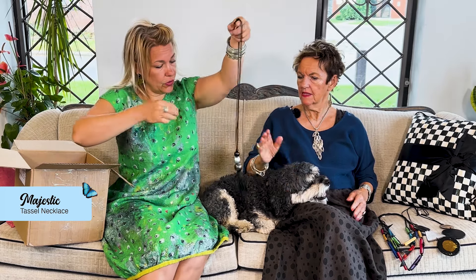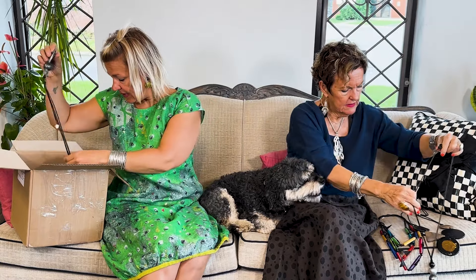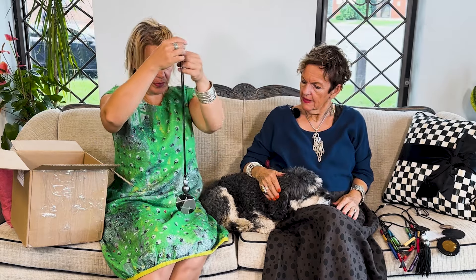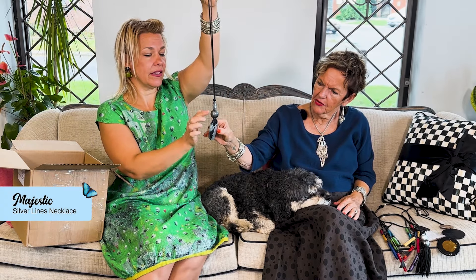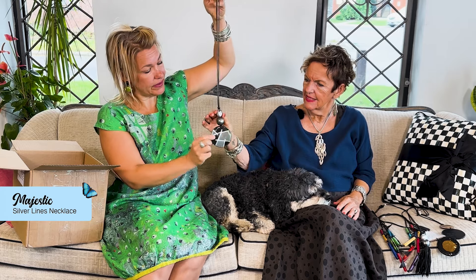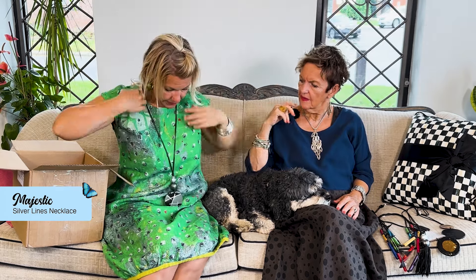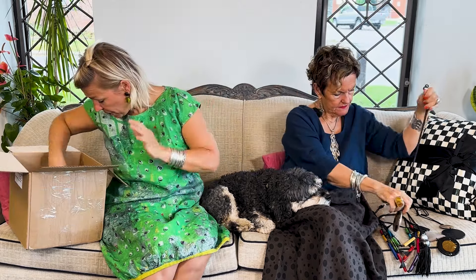It elongates an outfit — it's gorgeous. This is also a restock, ladies: the lines necklace. Look at how gorgeous those metallic silver details are. You can flip it if you like. Any of these necklaces — the creams and the blacks — will pick up any dress beautifully.